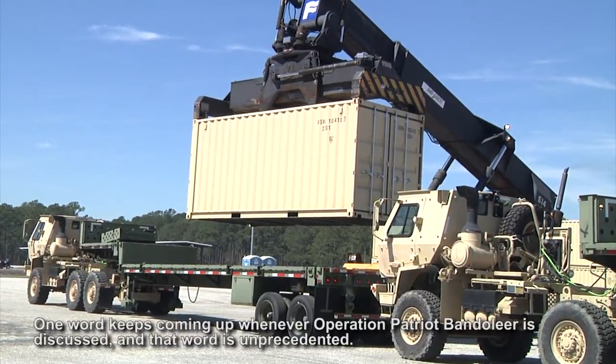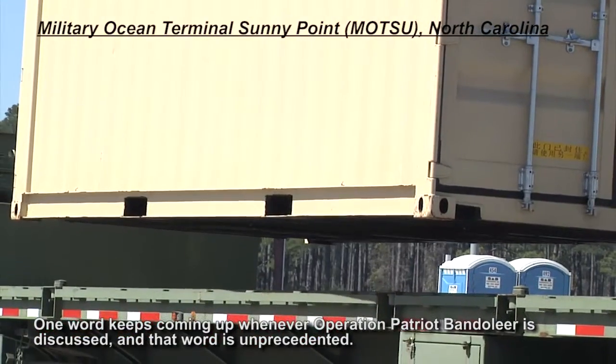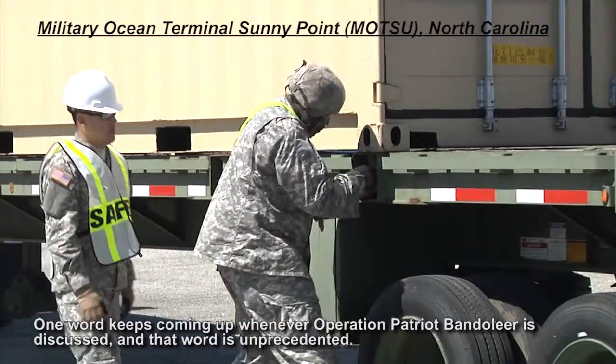One word keeps coming up whenever Operation Patriot Bandolier is discussed, and that word is unprecedented.